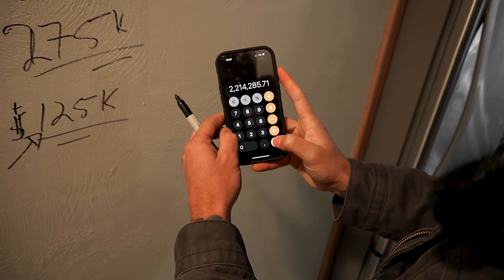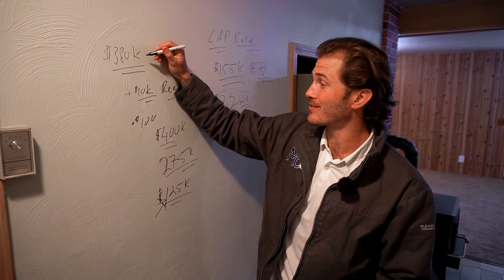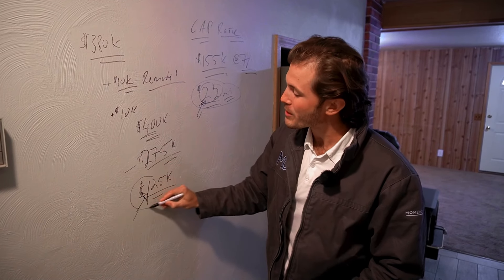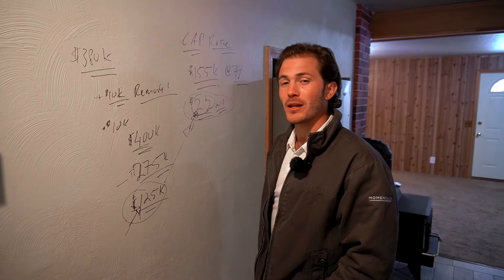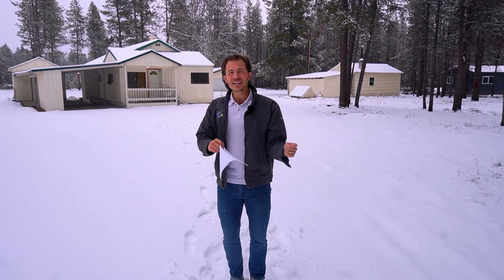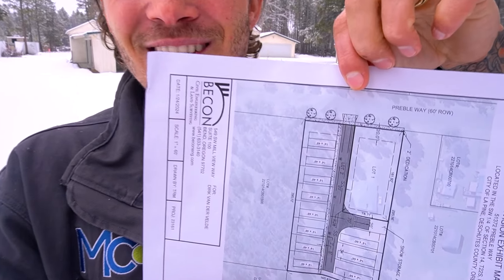We're going to have a $2.2 million value for building this mobile home park off of a $380,000 loan. We're going to be $400K into it, sell the house, and then our only basis is $125,000. We're going to turn a cost basis of $125,000 into $2.2 million. Now we've seen the property, did the numbers, and now we're going to get the team in, do the renovation, get this lot partitioned off, and you're going to watch us step by step bring this project to life — turning this piece of land into something great.